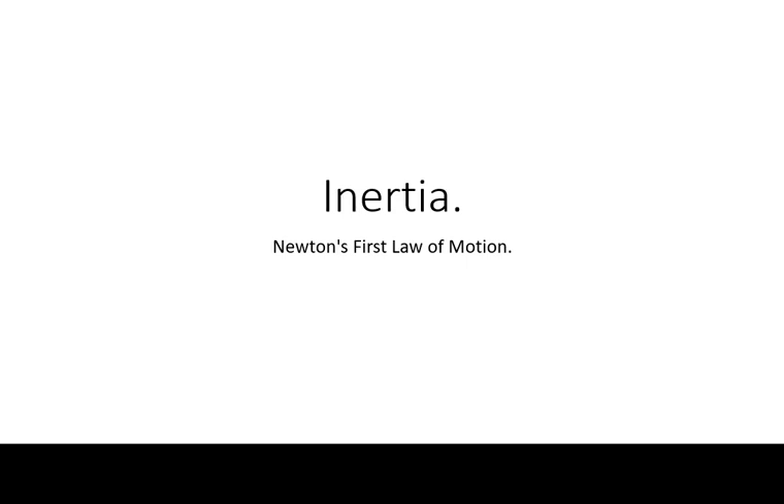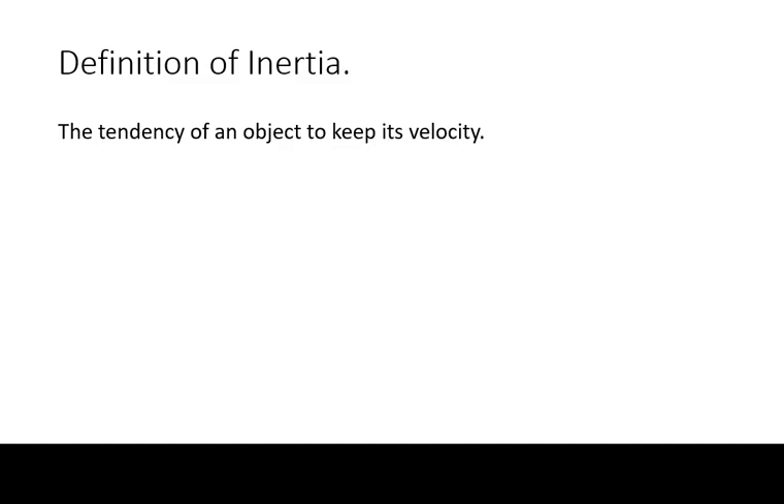I-N-E-R-T-I-A. This word is pronounced inertia. In everyday terms, it is defined as the tendency of an object to keep its velocity constant.